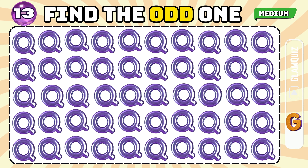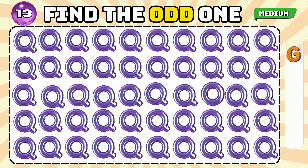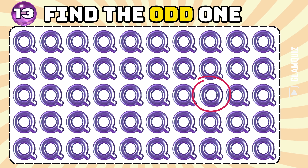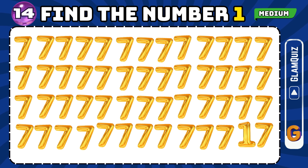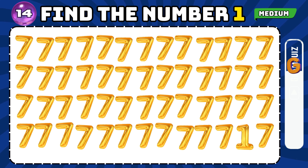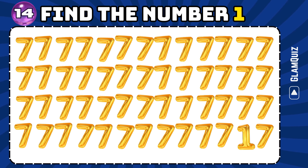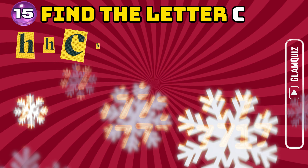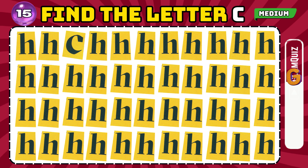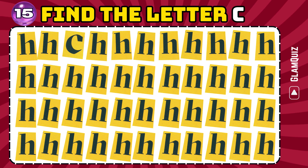Number 13. Find the odd one. Top notch! Number 14. Find the number one. Exceptional effort! Number 15. Find the letter C. Admirably done!